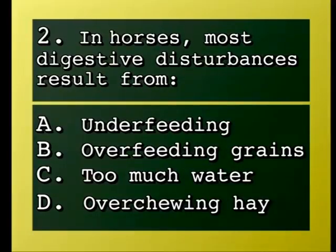Question: In horses, most digestive disturbances result from — A, underfeeding; B, overfeeding grains; C, too much water; D, over-chewing hay.